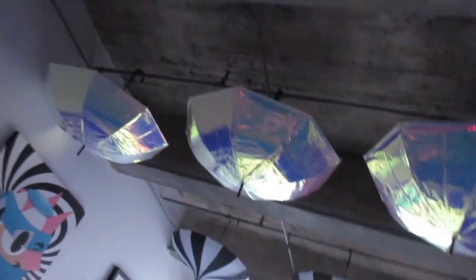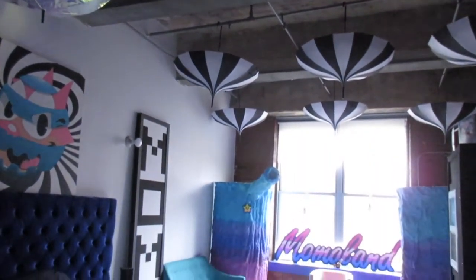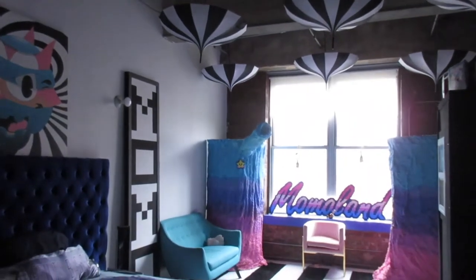I'm MomoPixel and today I'm taking you through my place. Now here is where it all begins. Welcome to Momo Land.